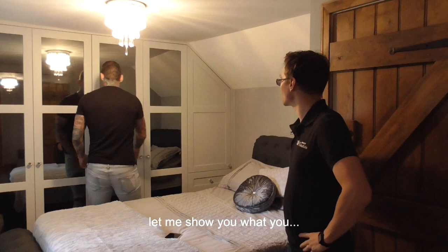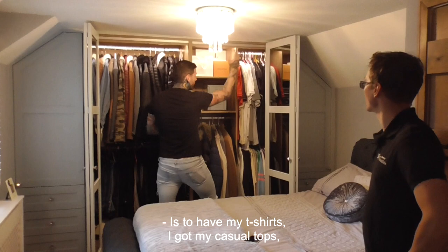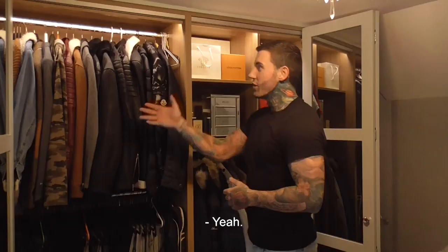I still have acres of space here to play around with, and everything is in front of you. I have my t-shirts, my casual tops, my winter jackets, my casual jackets, all my jeans.